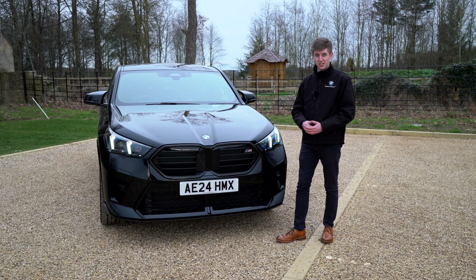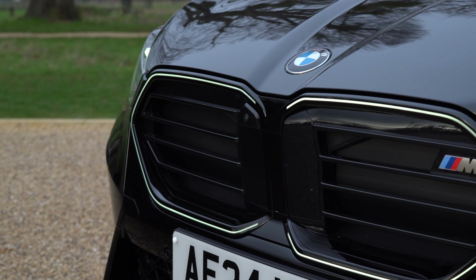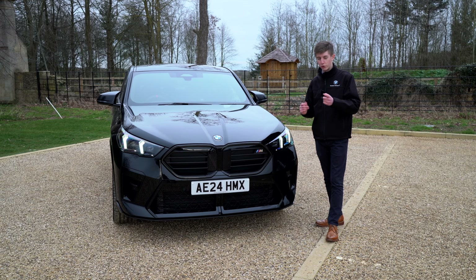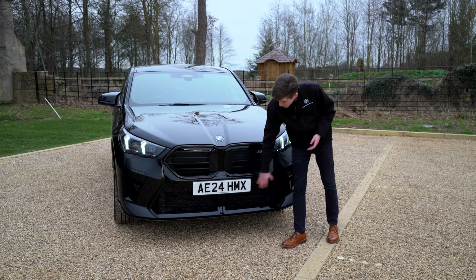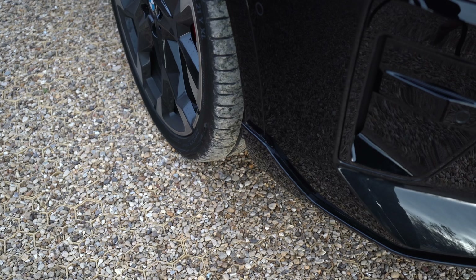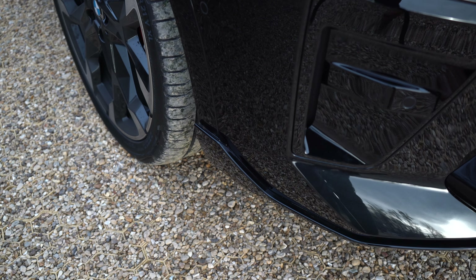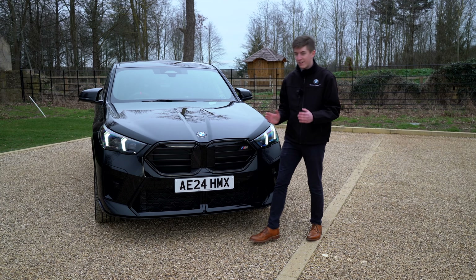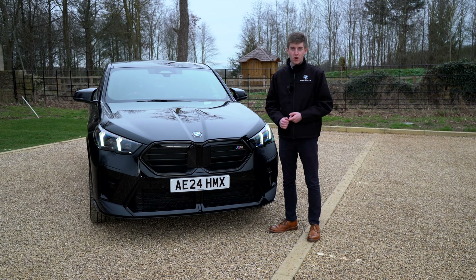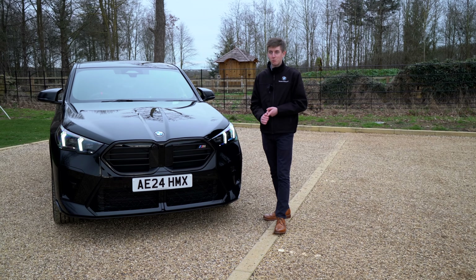A 360-degree vision system is now available on the BMW X2, and there's a front camera here on this vehicle indicating it's equipped. There are also cameras in the mirrors and at the rear, which I'll show as we move around. Down the bottom we've got a sporty style splitter with aerodynamic canards on the side to fatten up the front end and look extra aggressive, along with a hexagonal sporty grille and a cut-out in the centre echoing the iconic kidney grille design seen throughout the BMW range.